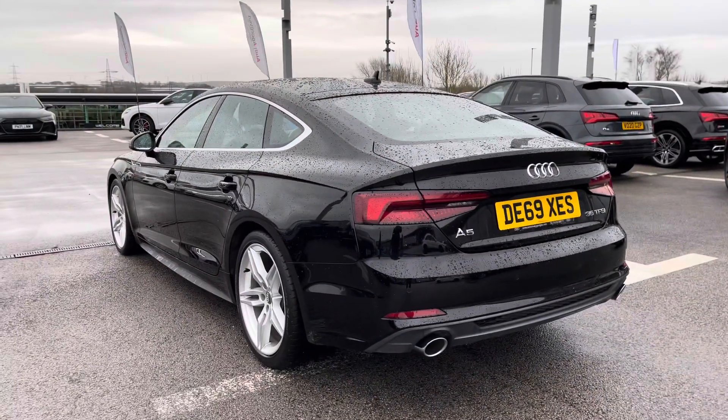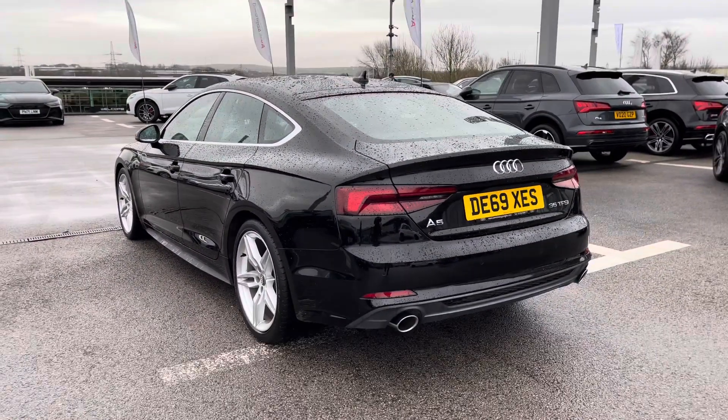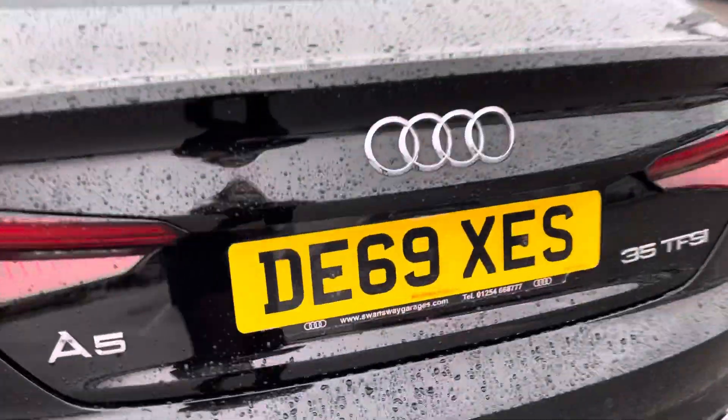Taking a look at the back of the car, we have the really nice dual tailpipes in chrome, really giving this A5 a sports finish.